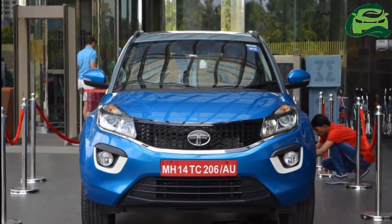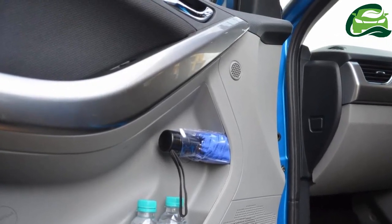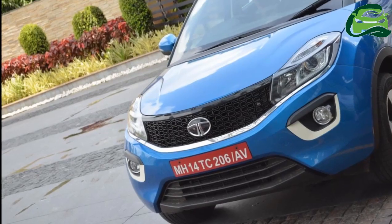The fuel tank capacity is 44 liters, but the fuel economy figure isn't out yet.